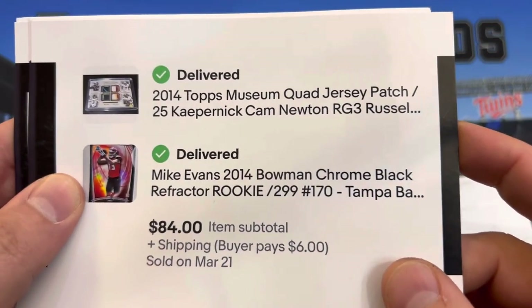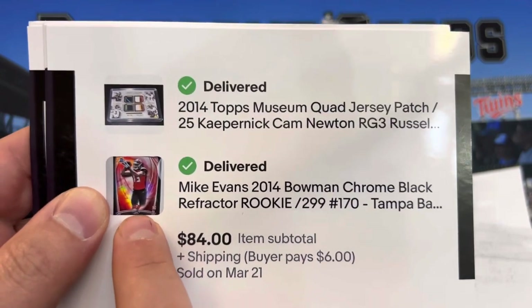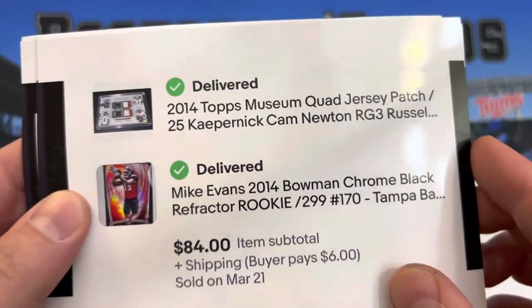Got a Mike Evans Black Refractor — this is one card I was surprised by where the comps were. And then a Kaepernick, Cam Newton, RG3, Russell Wilson lot — big four names right there for a little bit in the NFL.